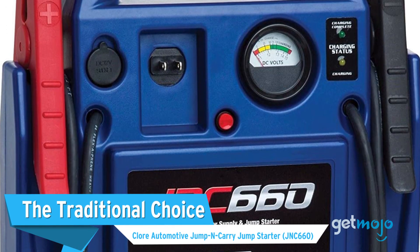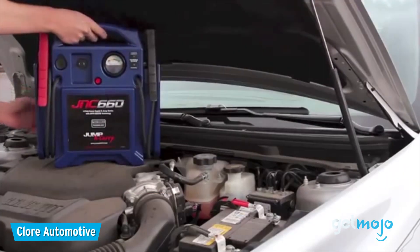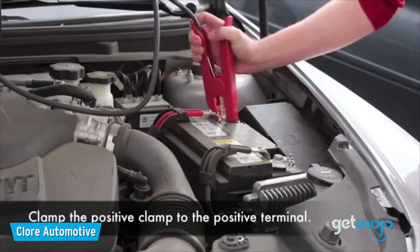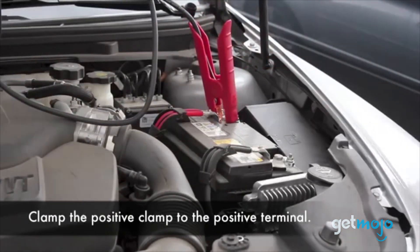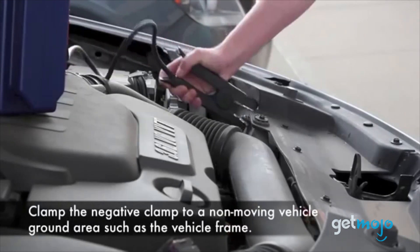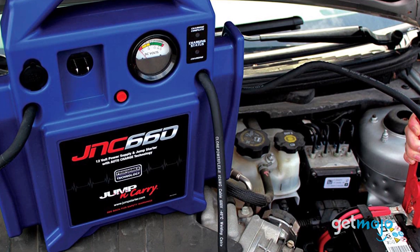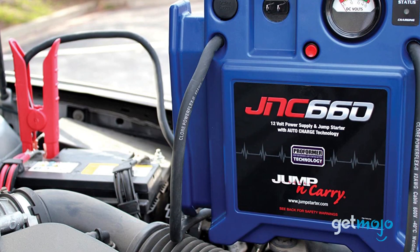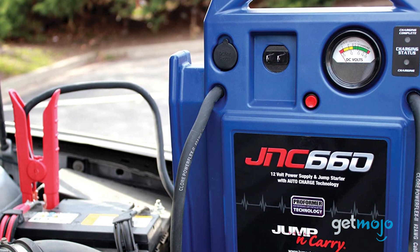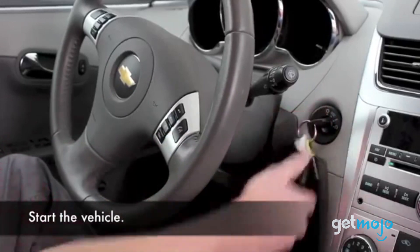The Traditional Choice: Clor Automotive Jump and Carry Jump Starter. If talk of USB power banks is throwing you off, then you might want to go for this more traditional jumpstarter that prioritizes power and durability over everything else. This Clor Automotive model boasts 1,700 amps of peak power and comes with a built-in voltmeter to help dial things in. It's worth noting that this model does not have any USB outlets. Instead, it has a 12-volt power output, which is compatible with a series of different accessories.